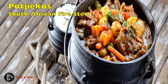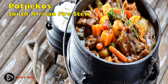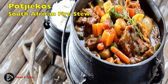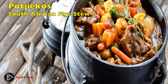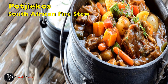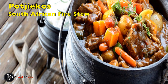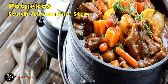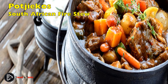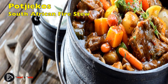Potjiekos, in South Africa, literally means small pot food. It gets its name from the outdoor cast iron pot used, also known as a potjie. Potjiekos is a mixture of vegetables, meat, and spices that are slow-cooked over a wood or coal fire. This is by no means a quick meal — it could take hours to be ready, which is why it is not really a weekday meal. This delicious hearty meal is usually prepared on weekends and shared with friends and family.